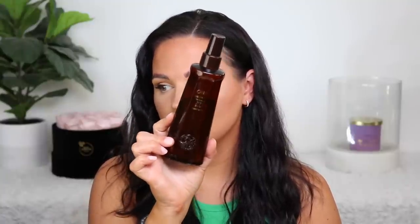I put the Oribe Maximista Thickening Spray in the mix because I really need to use up hair products and stop buying them. I absolutely love this — it separates your hair strands for a more voluminous look and works its magic when you put it in your hair before you blow dry. I was using this every time I would blow dry my hair. I just haven't been using it lately since I cut my hair, but I will be getting back into it.